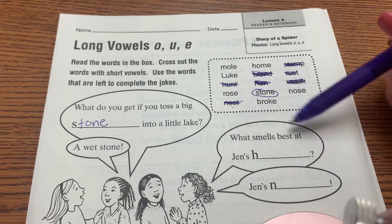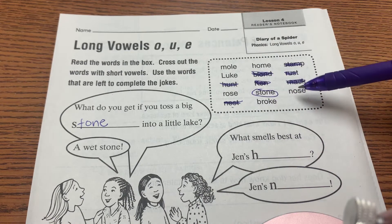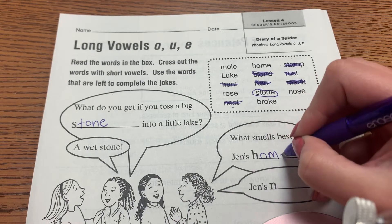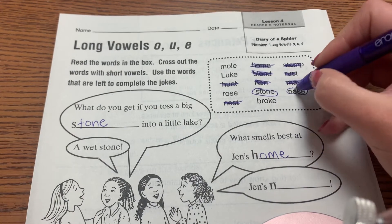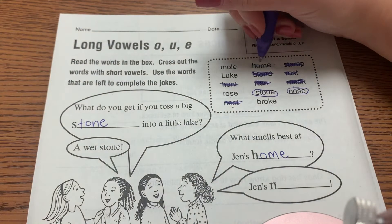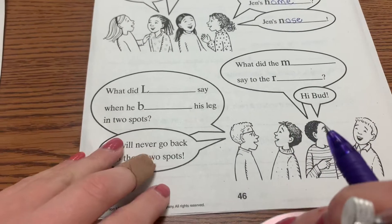What smells best at Jen's blank? It starts with an H, so we just look up and find a word that starts with H — there's only one, so it's home. Same thing with this one: Jen's N — there's only one word that starts with N, and it's nose. These two at the bottom you can do on your own.